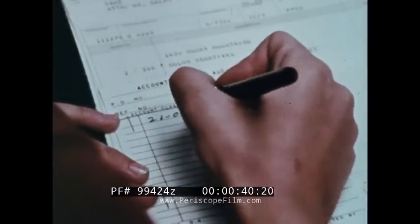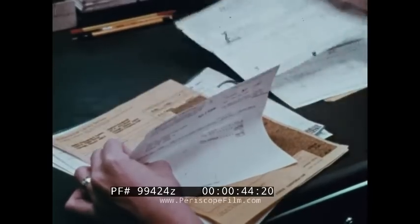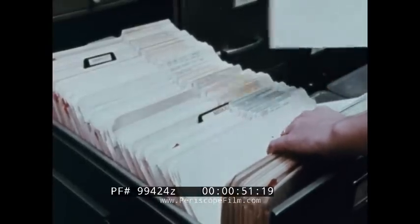More and more people are working at the processing of data, yet the amount continues to grow at a rate that makes it increasingly difficult to process, especially by hand methods.